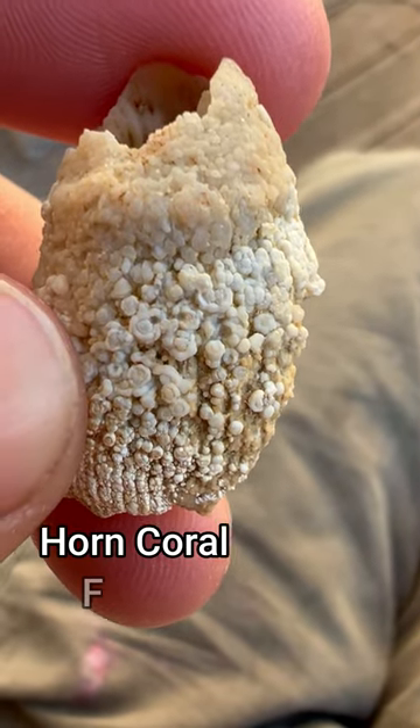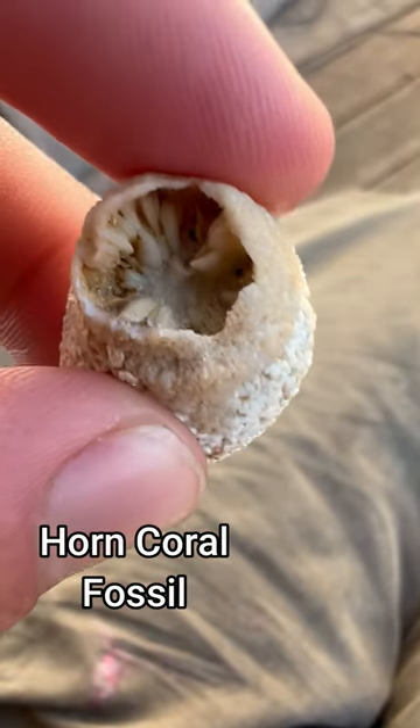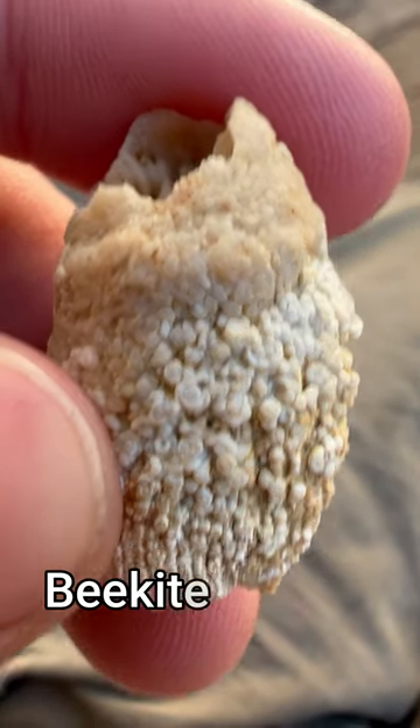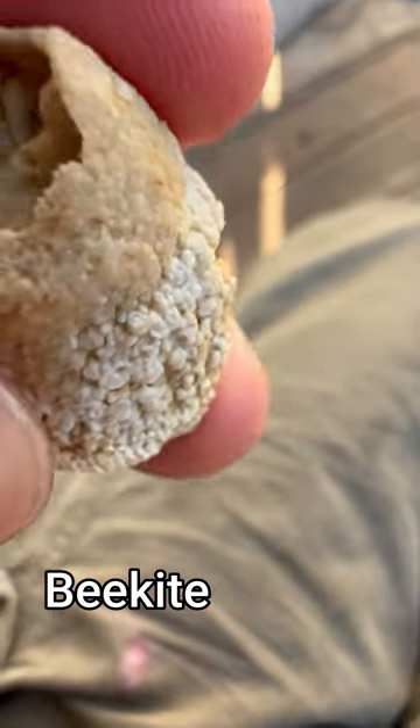Just look at this crazy horn coral fossil — this could be the find of the year! What you're seeing there on the surface is known as bee kite, those little flower-like rings, which is super cool.